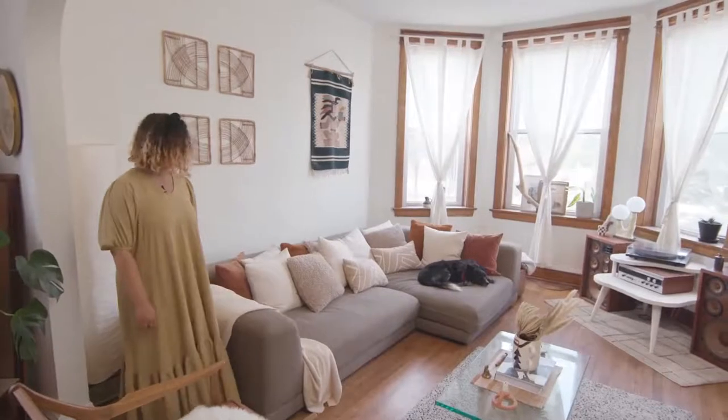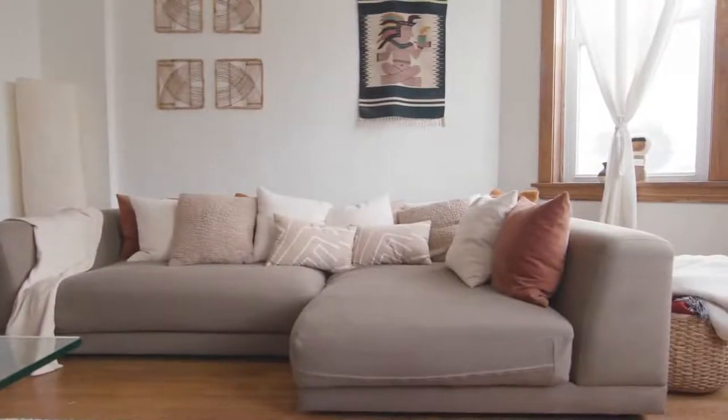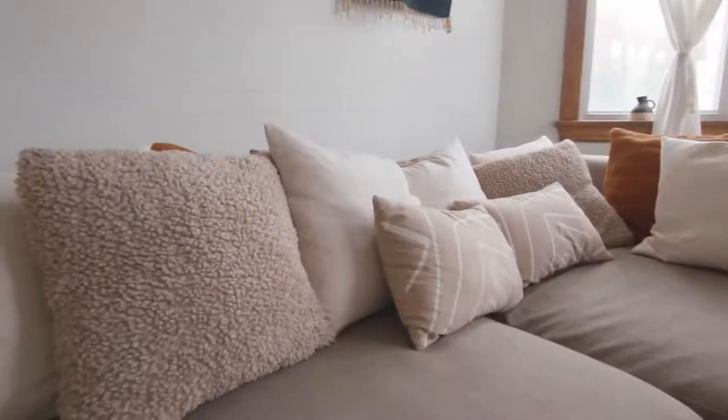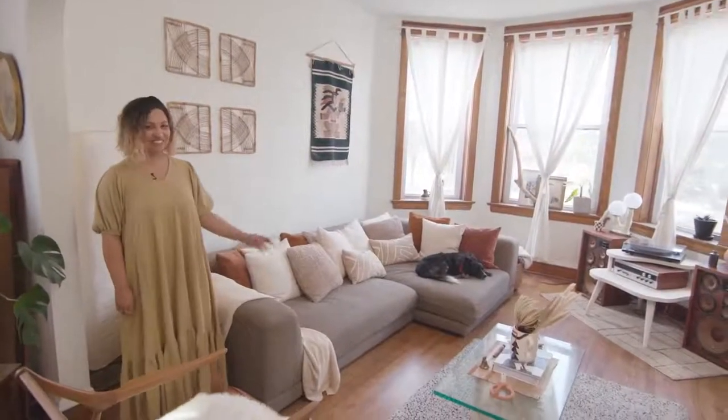This is the living room. This is our sofa — it's from CB2, but we got it on Craigslist for around $300. It was in pretty good condition. I filled it with a bunch of pillows, but my partner and I don't agree on it because I want as many pillows as possible, and he likes to throw them on the floor.